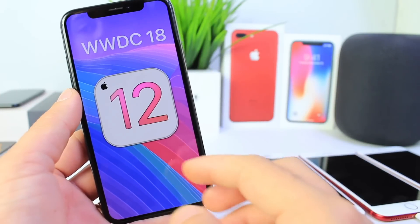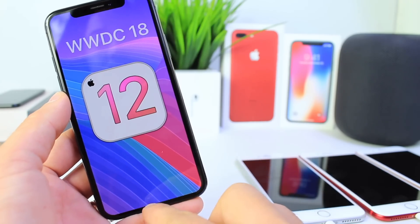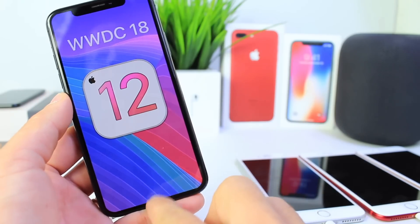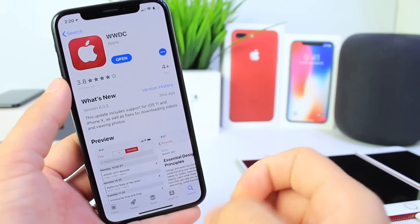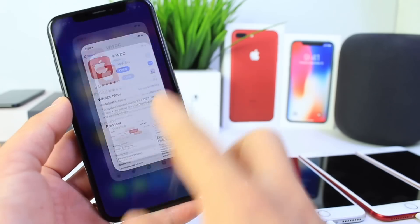The event will be live streamed through Apple's developer website via Safari on your Mac, your iPad, or Apple TV, or through the dedicated WWDC application which is in the App Store. It's also available for the iPhone, the iPad, Apple TV, and all of your Apple products.